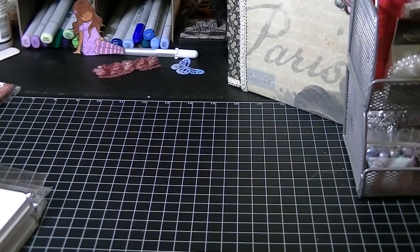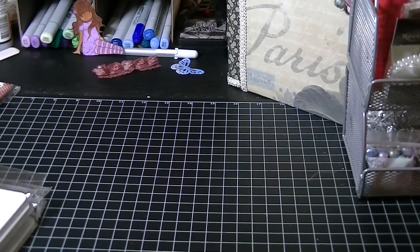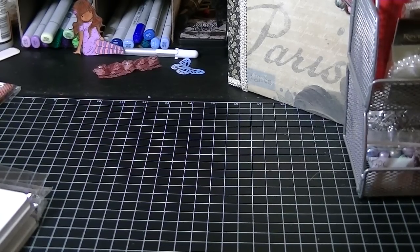Hi everyone, this is Cheryl from Gymsile. I wanted to share with you the last haul that I did in April. I know it's May, but I was waiting on this last minute item that I ordered last week and it came today. So let me go ahead and get started.